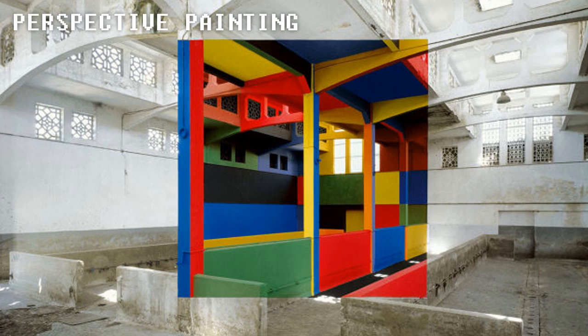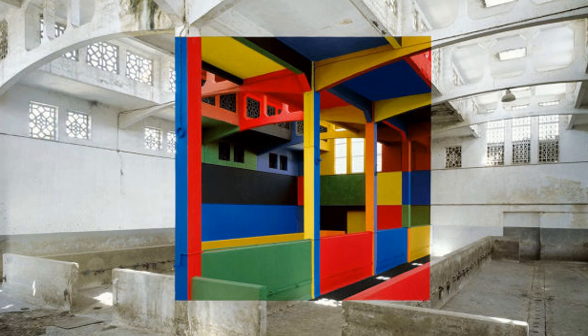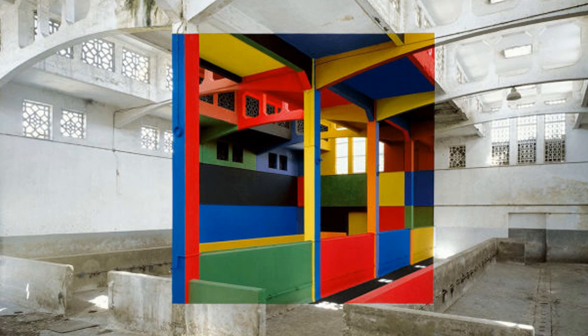Perspective Painting. This picture cannot be real, or can it? This photo is just one of the many perspective pieces the French artist Georges Rousset has been doing in abandoned buildings since the 1980s. Trippy.